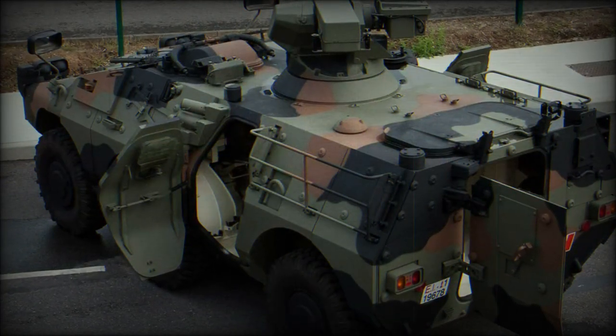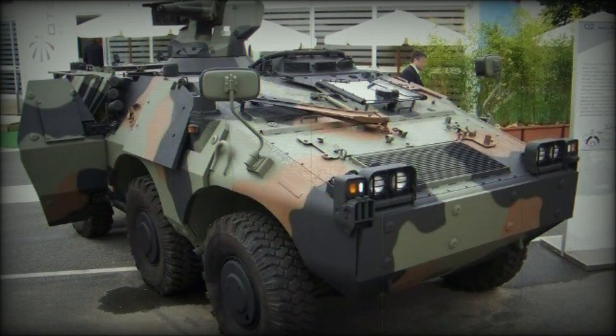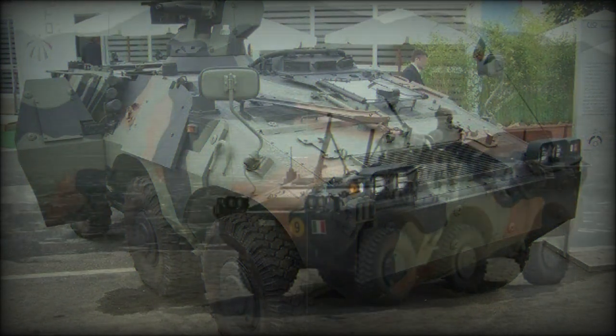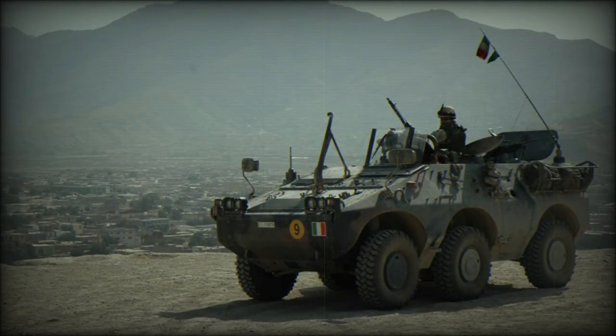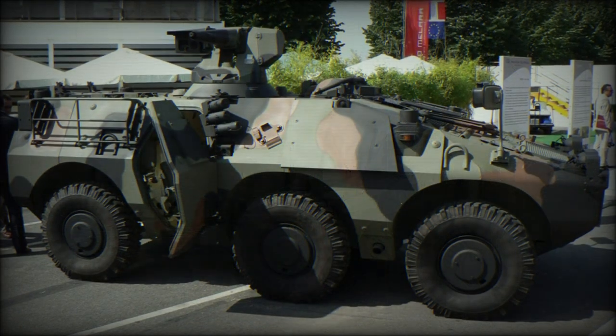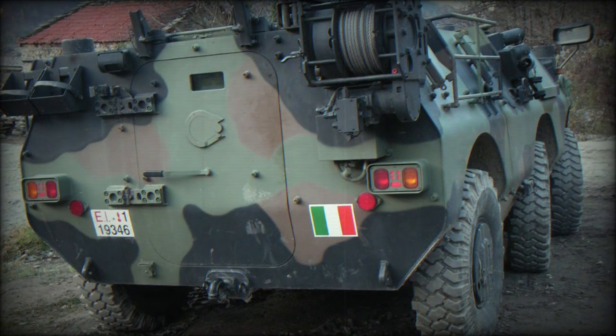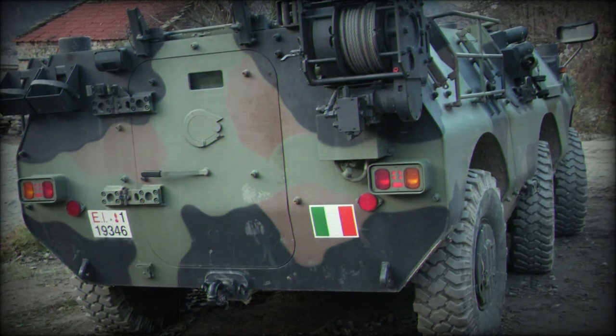The Argentine Army acquired a pair of Puma vehicles for peacekeeping training, and Djibouti followed with three units of their own. The Libyan National Army — Libya being a former Italian colony — received 20 Pumas in 4x4 wheeled form directly from the Italian Army to strengthen its ranks against internal threats, following the removal of Muammar Gaddafi from power in the 2011 uprising.